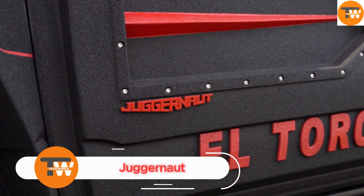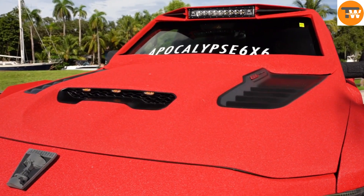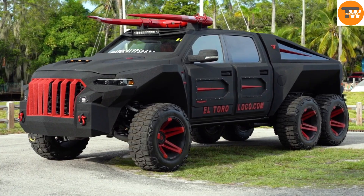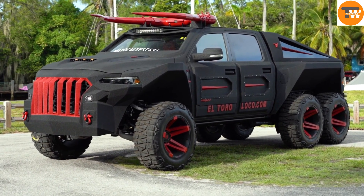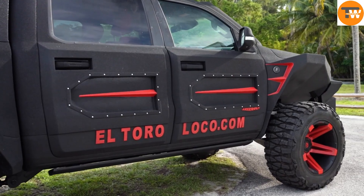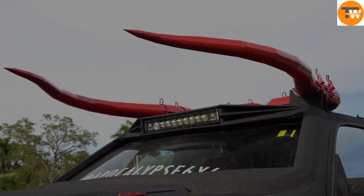The vehicles from South Florida Jeeps are true juggernauts, combining bold design with powerful performance. Each one exudes an apocalyptic vibe, with a menacing appearance that signals they can tackle any challenge. Some models even embrace a hellish aesthetic, featuring devilish elements like horns and striking red paint.